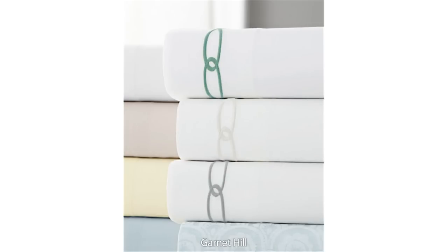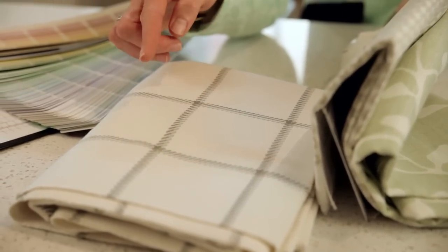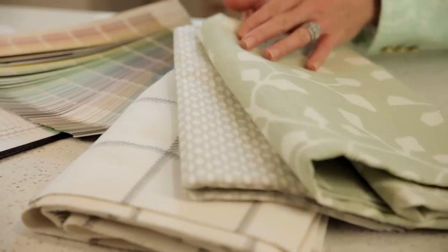Maybe it's a stripe. Maybe it's a windowpane check. Think of something that incorporates a bit of linen, a bit of a flax tone, and a mix of plenty of white and cream. This will help it feel light and bright, but also it will give it a bit of texture.